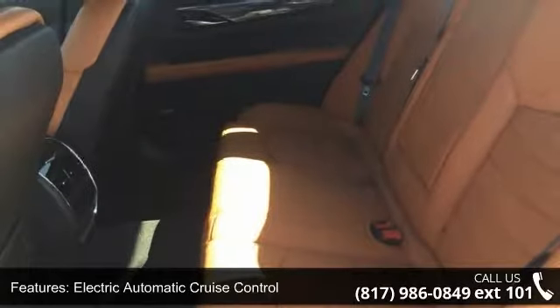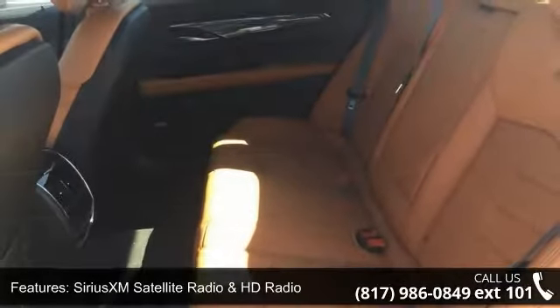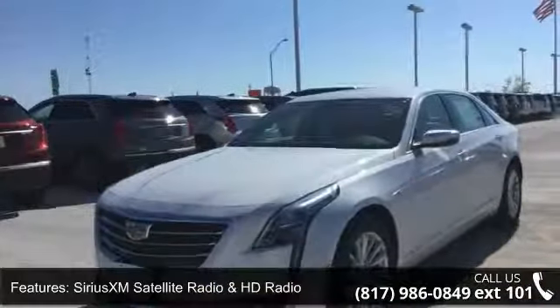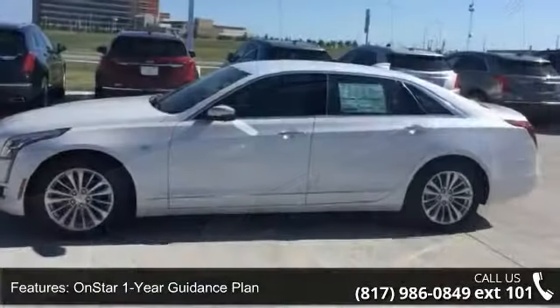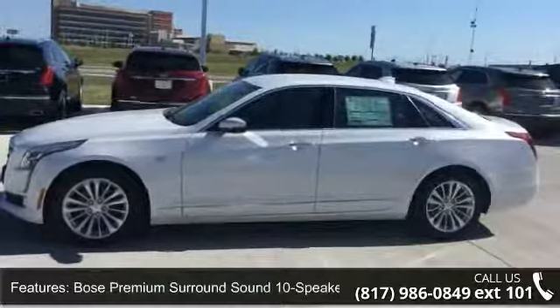If you are looking for a new car, this might be the one. Low mileage is an important factor in your purchase and this vehicle delivers a low odometer reading. Let us put you in the driver's seat today — call or click to schedule a test drive.